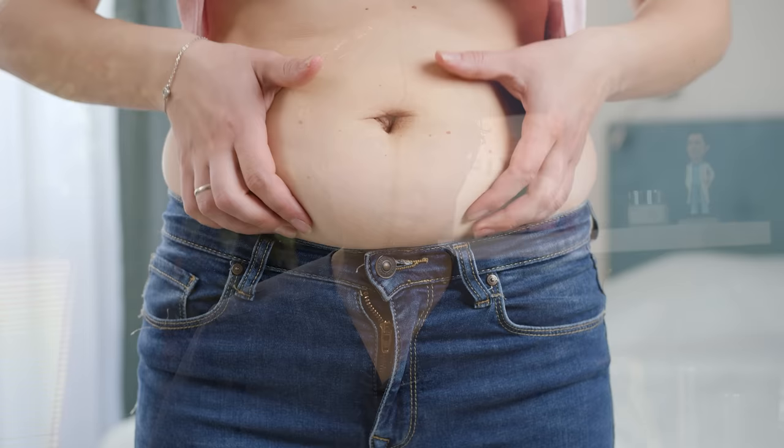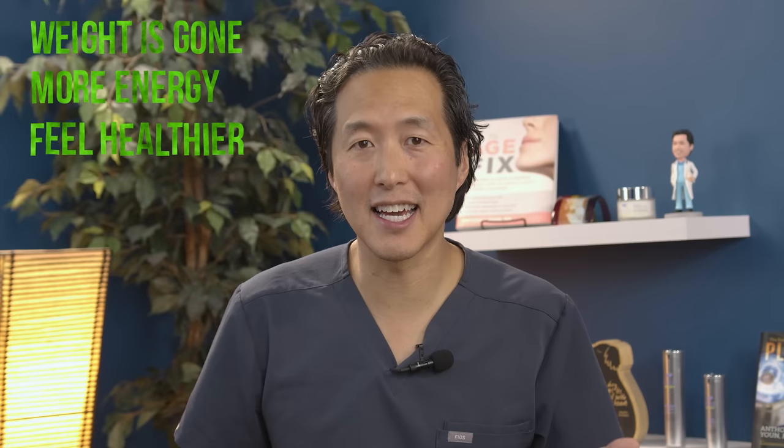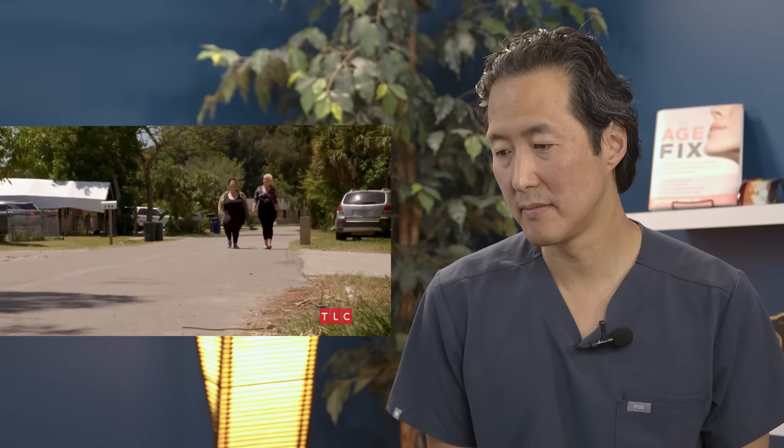Quite often, we see all this excess skin in people who've lost massive amounts like her. It's such a huge accomplishment to lose 120 pounds, but the problem is this loose skin. People who lose so much weight feel so much better, have more energy, feel healthier, but they are then saddled with this excess skin — and the only way to get rid of it is to cut it out.